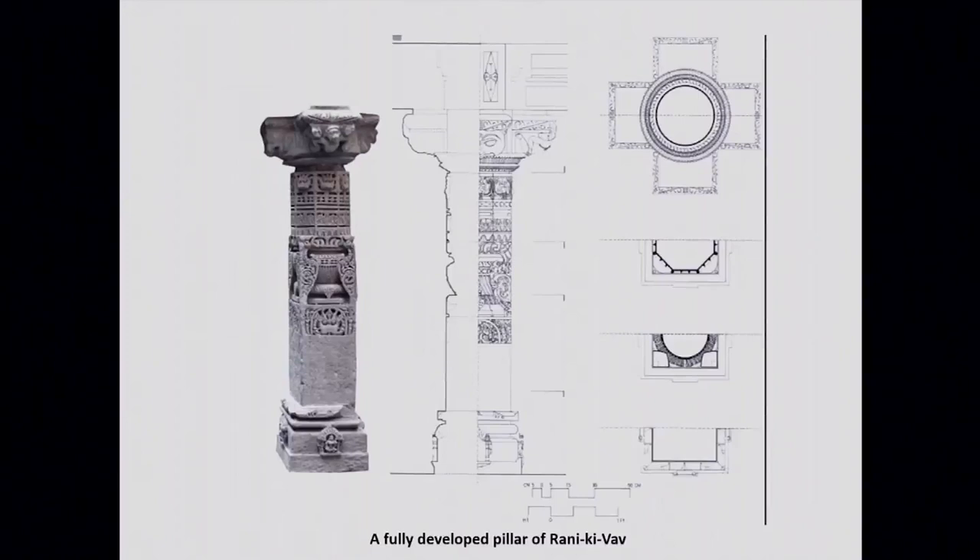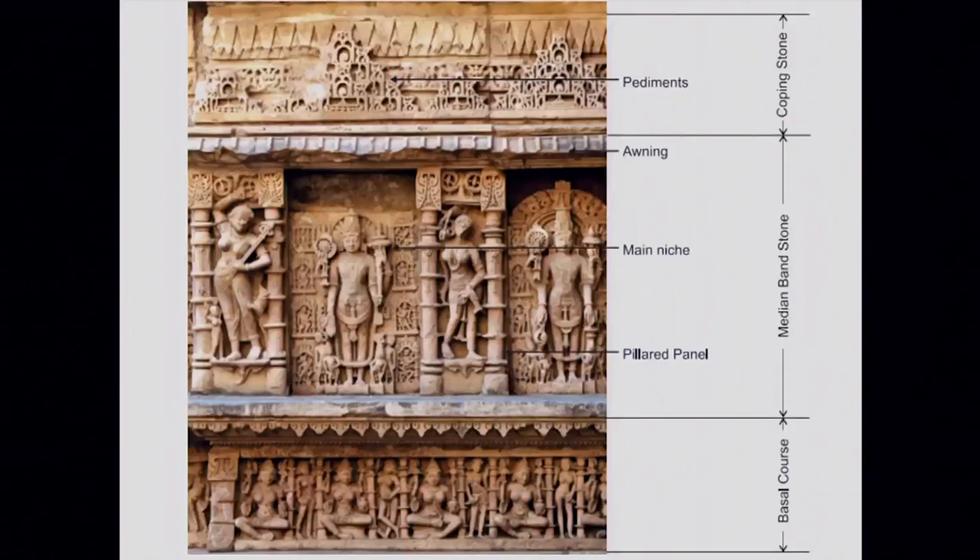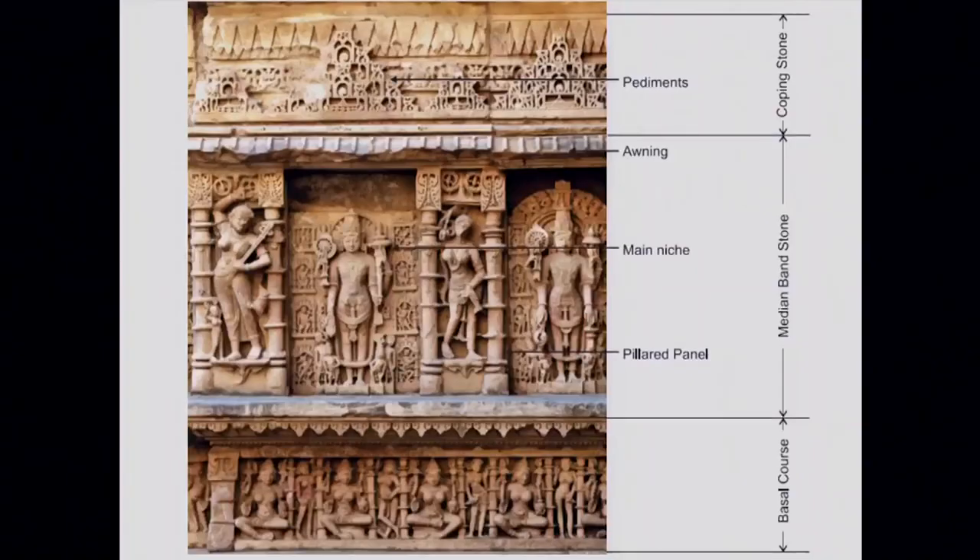This is one of the pillars showing the details of the beautiful, intricate, very complex carving. This slide shows how the step corridor looked if viewed from the west — you can see the first pavilion where now only the pillar bases remain, and below is the second pavilion. This slide shows how the sculptural scheme in one terrace is divided: the basal course is made of repetitive goddesses in seated posture; the median band is the main area where the main deities are depicted; and at the top are decorative elements known as pediments or coping stones.